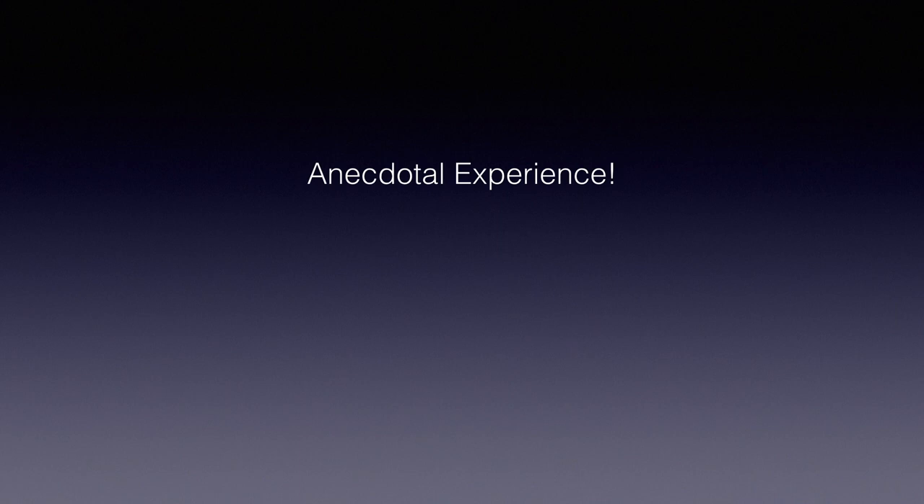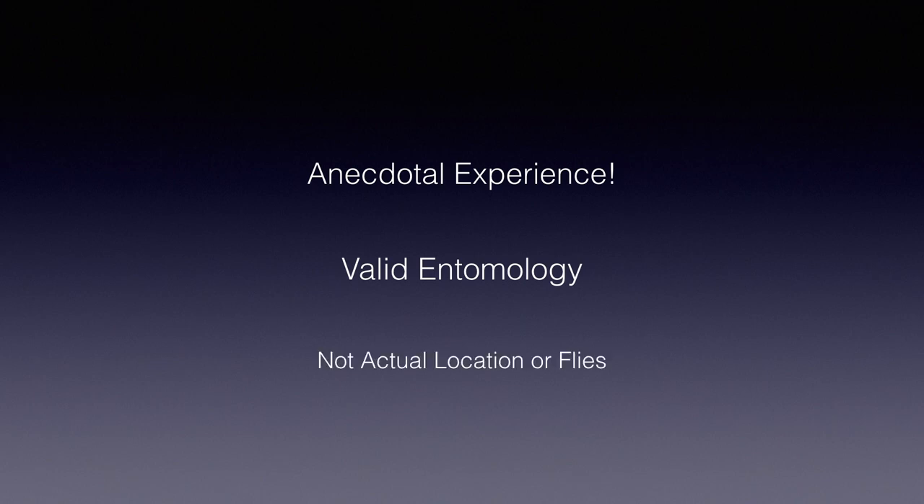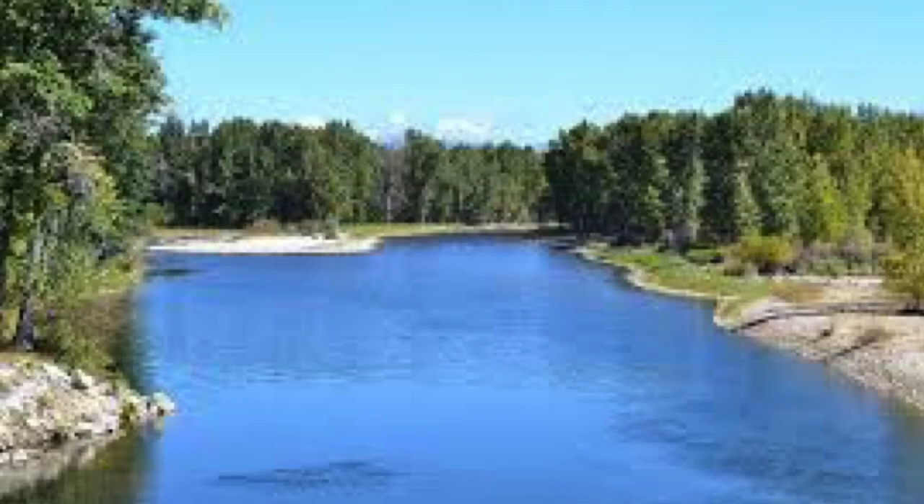Of course, my experiences are anecdotal. My solutions may not always work for you, but the basic entomology discussed in the next video will give you a tool to help some of your fishing situations. Incidentally, the majority of the pictures I'm using in this video are not of the actual location mayflies or trout that I saw. So let's get started.